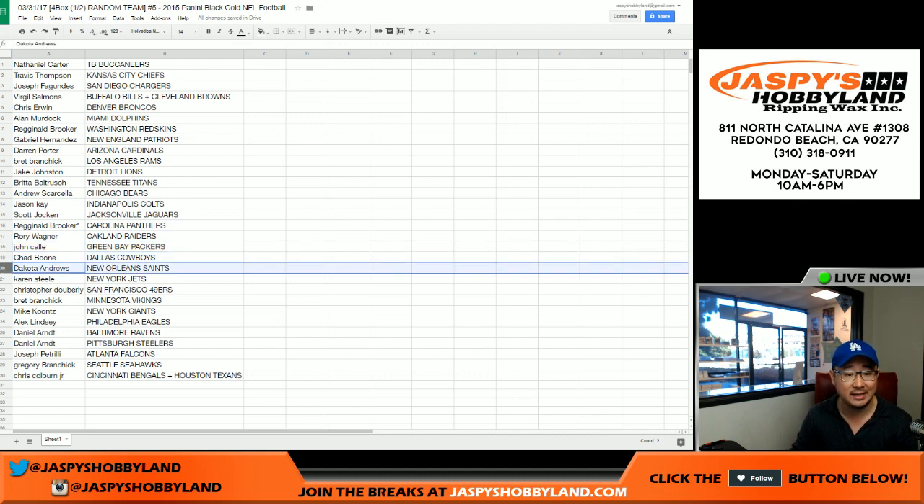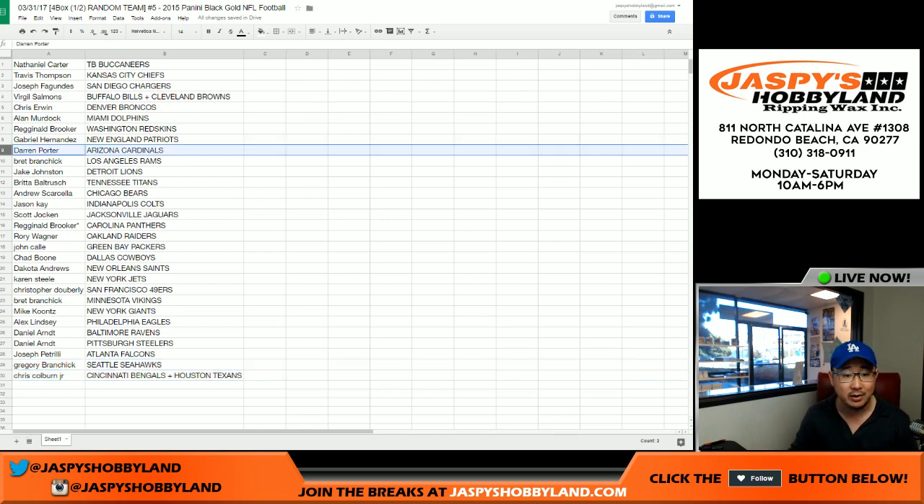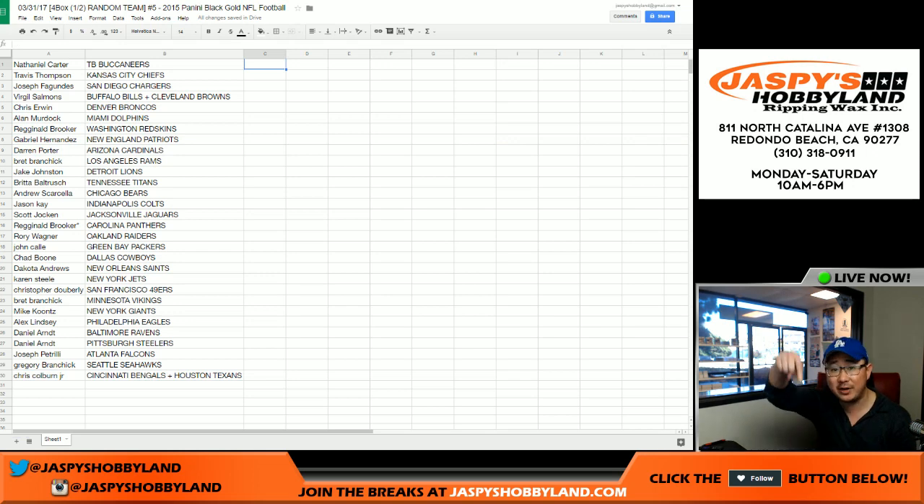Reginald with the last spot. Mojo — Carolina Panthers. Rory with the Raiders. John C — Packers. Booney got the Cowboys. Dakota with the Saints. Karen with the Jets. Doubly with the Niners. Brett — Vikings. New York Football Giants — Mike Koontz. Alex Lindsey with the Eagles. Daniel Art — Ravens. Steelers going to Daniel Art as well. Arizona — Joe P with the Falcons. Seattle Seahawks going to Greg — that's Tyler Lockett rookies. Chris Colburn Jr — Bengals and Texans combo. Also Darren — David Johnson rookies right there.